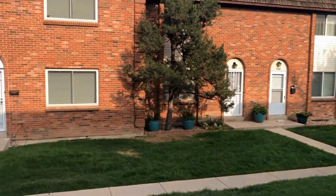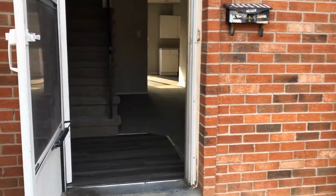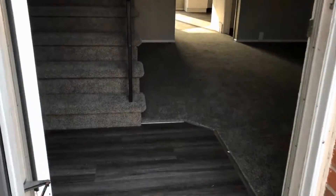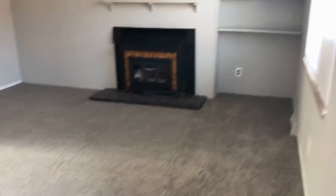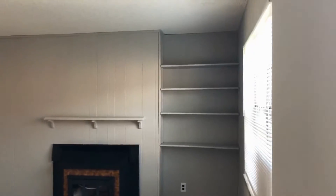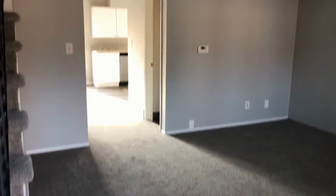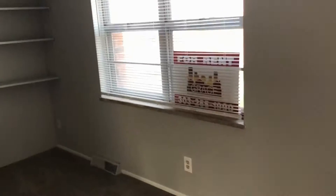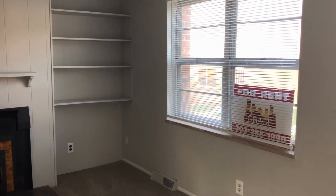This is a two-bedroom, one-and-a-half bath unit, and heading inside, this has been completely remodeled with all new vinyl flooring, new carpet, freshly painted. Really nice large living room area with a big window for great lighting. We have some bookshelves in the corner.